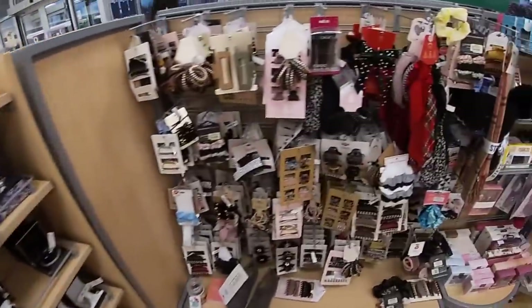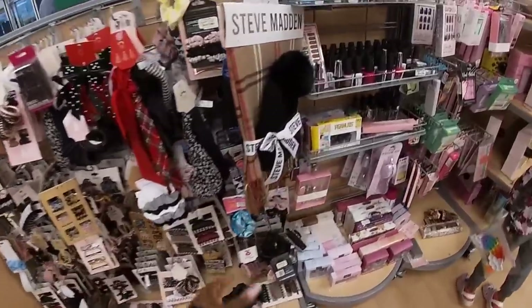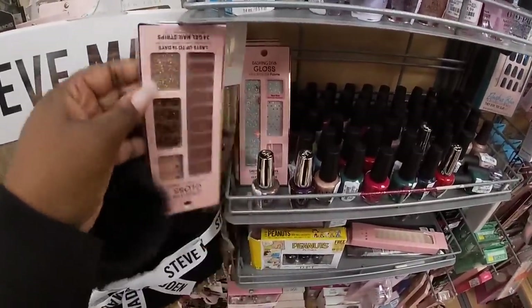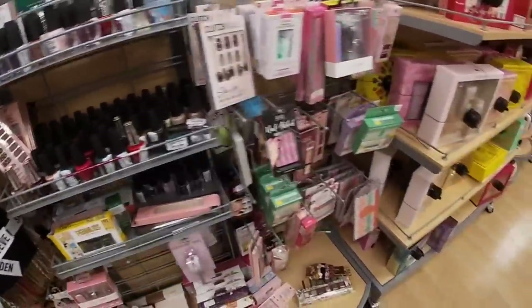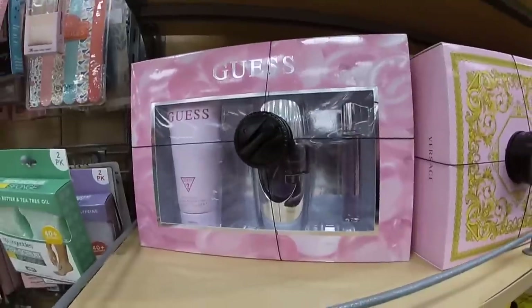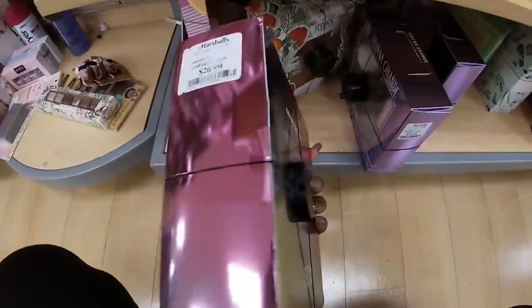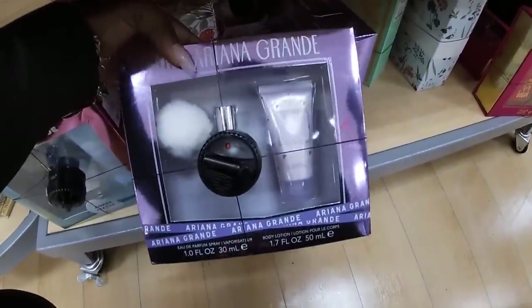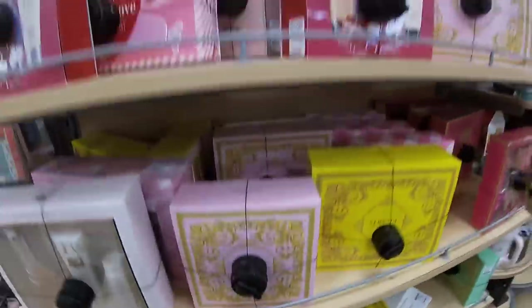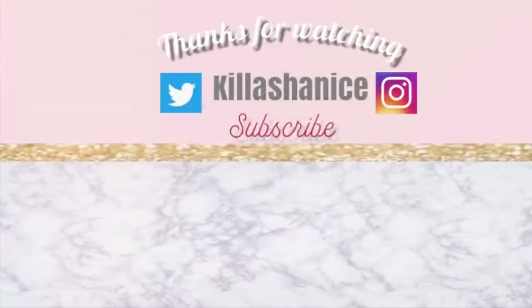Thank you guys so much for clicking on this video and shopping with me at Marshalls. And I will see you guys on the next shopping trip. J-Lo, $35. They have a cute little guest, $25. Ariana Grande is here — $26. Ariana Grande, $21.99. Woman by Ralph Lauren. Lancome — $27, $27, $29, $29.